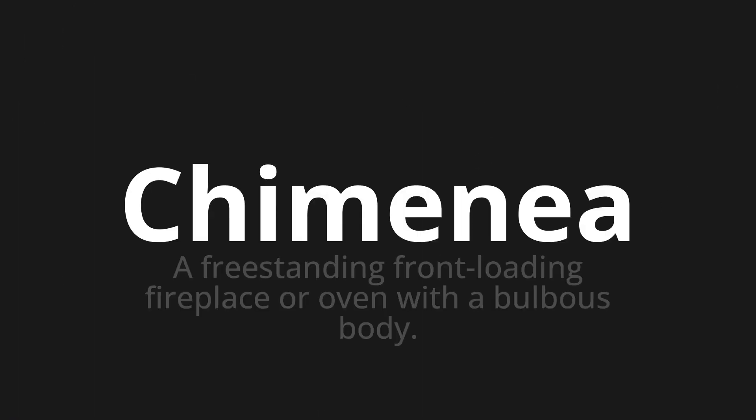Welcome to this pronunciation video. Today, we will be focusing on a new word that you might find challenging or entreating. So, let's dive into today's word: Chimenea, which means a freestanding front-loading fireplace or oven with a bulbous body.